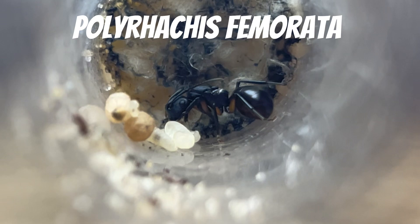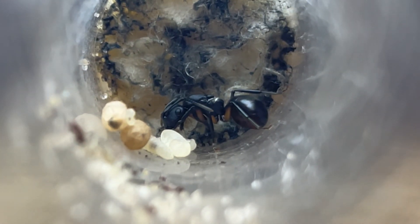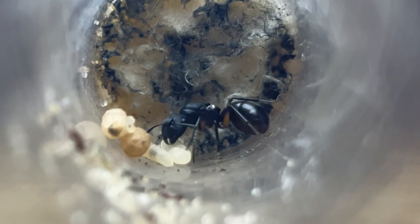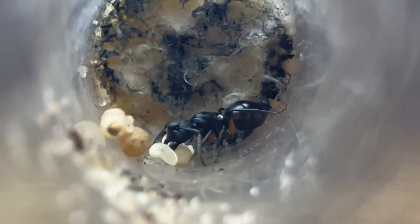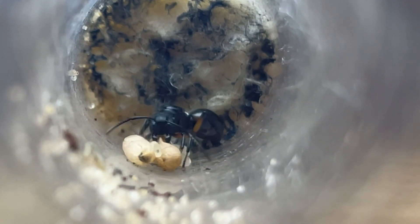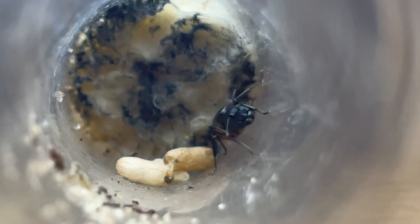This is a Polyrachis femurata. It is a relatively large poly, being around 1.3cm in length. They are shiny black with pale legs. We caught this queen all the way back in April and she took her time to lay — a couple of days after recording this, she got her first worker, which means it took her 8 whole months to get workers, which is a long time for Polyrachis.